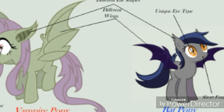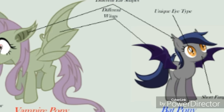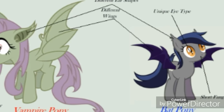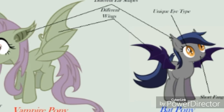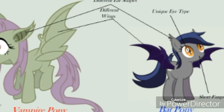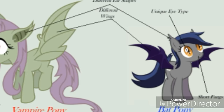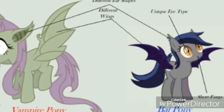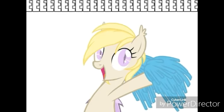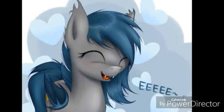Another trait I believe they both share is echolocation. Kind of like a real bat, they produce a high-pitched squeal sound. That's actually where the bat pony 'ee' meme comes from — that's their echolocation. It might sound silly, but that's the origin of the meme.